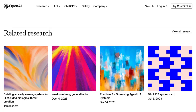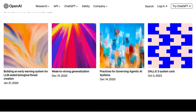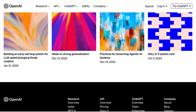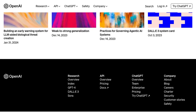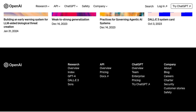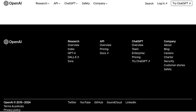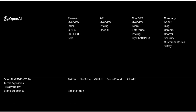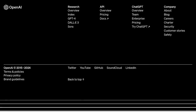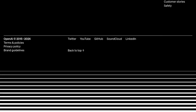So, there you have it. ChatGPT is getting even better with the introduction of memory and new controls. OpenAI is committed to refining the chatbot's performance, addressing limitations, and ensuring that it becomes an even more valuable tool for users like you. Stay tuned for more updates on the exciting world of artificial intelligence. Until then, keep exploring, keep innovating, and keep pushing the boundaries of what AI can do. Happy coding!